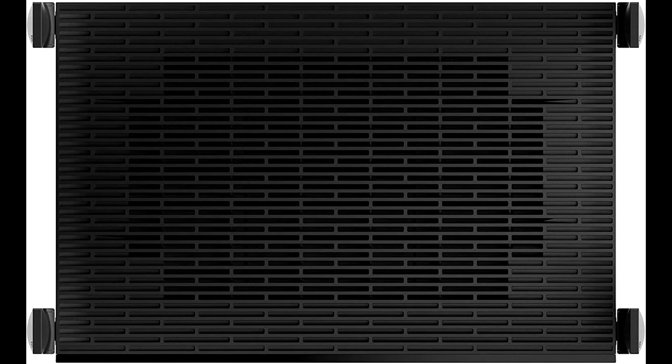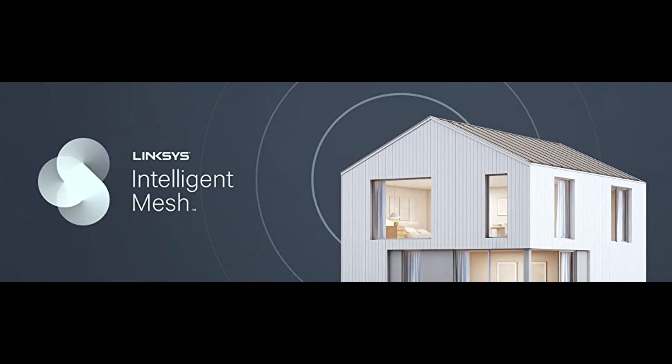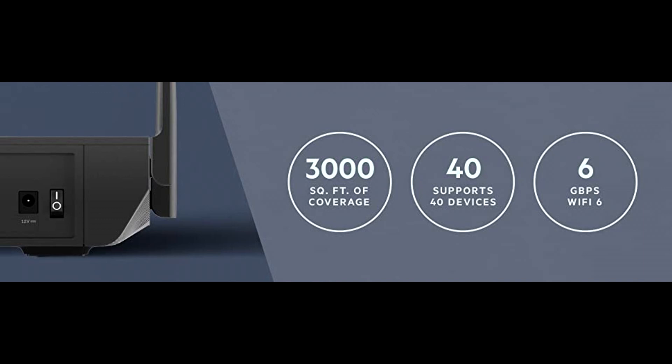This router is powered by intelligent mesh technology. It covers up to 3,000 square feet and supports 40-plus devices. Wi-Fi 6 speeds up to 6 gigabits per second support 4K and 8K streaming, gaming, video calls, and more.